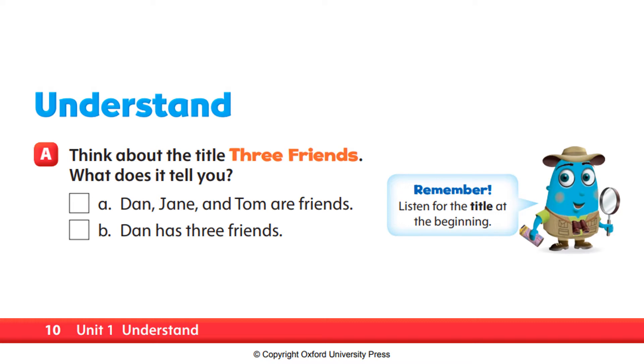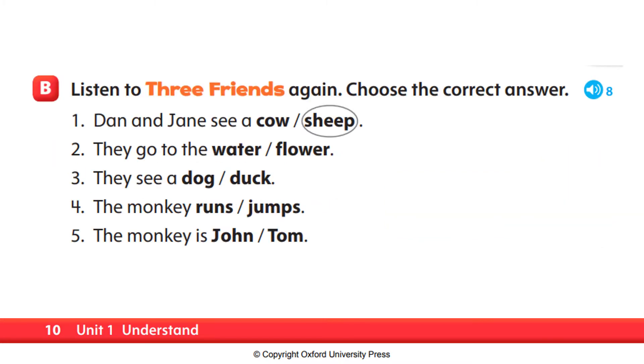Okay, so what does it tell you? Is it A — Dan, Jane, and Tom are friends? Or B — Dan has three friends? The answer is letter A. Very good. Dan, Jane, and Tom are friends. Page 10.